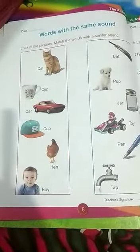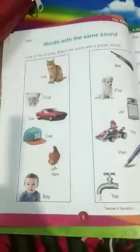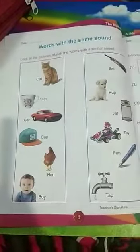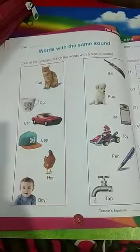Hello children, today I will teach you a new chapter in your English language, I Love English workbook. Turn to page number 8. Words with the same sound.